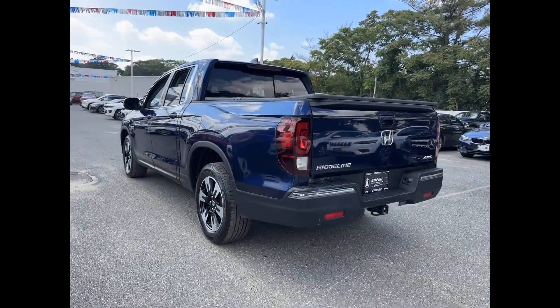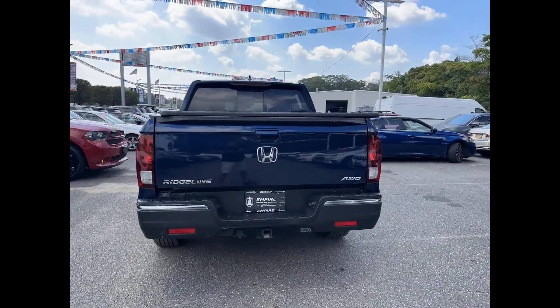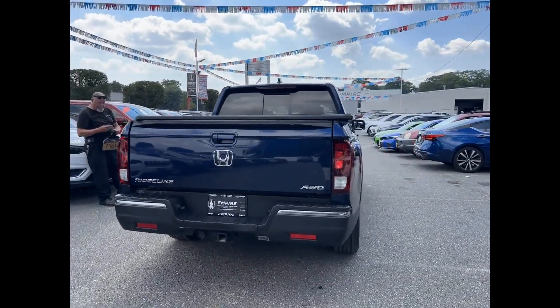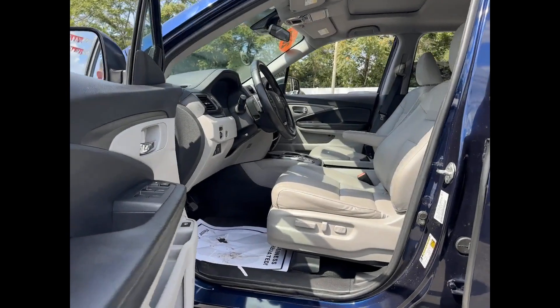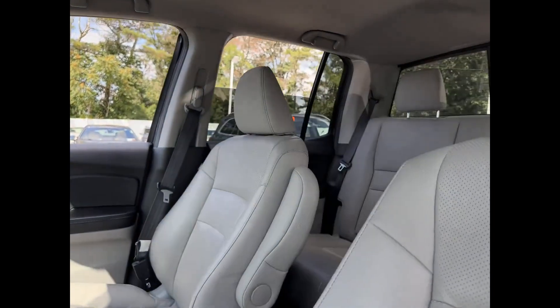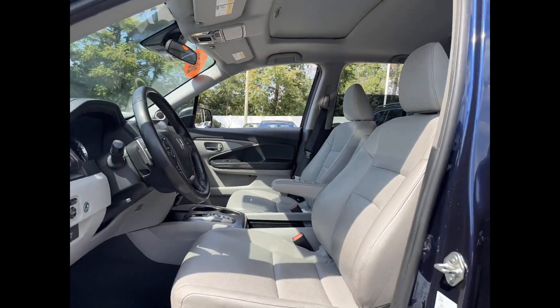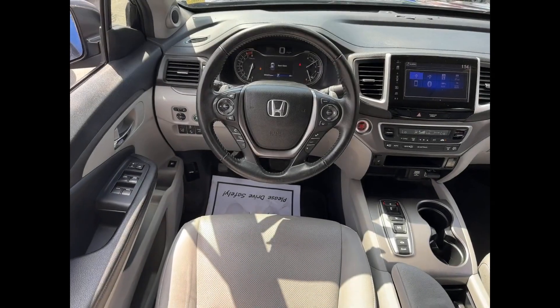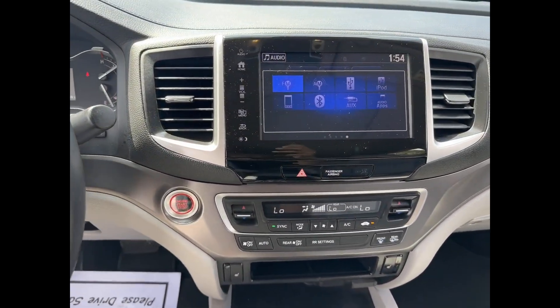It looks as sharp as it performs with stylish features which include Lane Keeping Assist, Lane Departure Warning, Multi-Zone Air Conditioning, All-Wheel Drive, Heated Side View Mirrors, Leather Seats, Moonroof, Backup Camera, Tinted Windows, Rear Air Conditioning, Power Driver Seat, Power Passenger Seat, Pass-Through Rear Seat, Bluetooth, and Brake Assist.